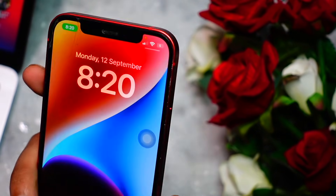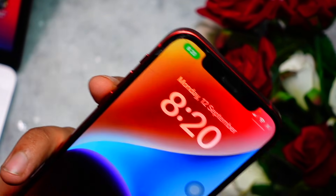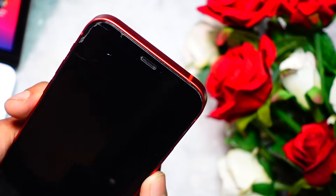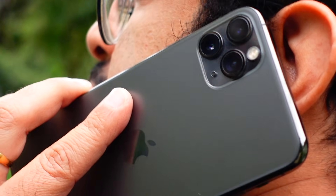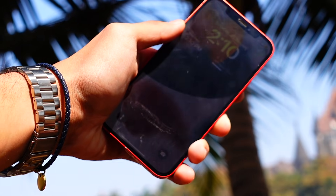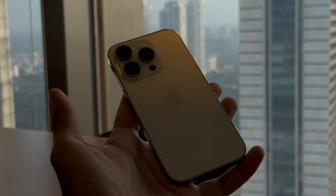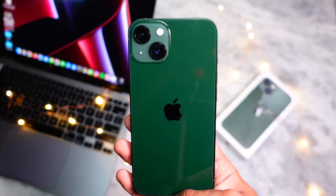Hello everyone, in this video we are going to talk about battery drain. It's been a long time since we talked about battery drain, especially on older iPhones. iOS 26 has been a rough experience, especially for older devices but for newer ones as well. Older devices are suffering the most as hardware is aging and batteries are deteriorating day by day.